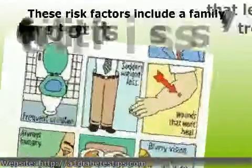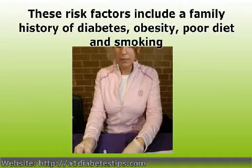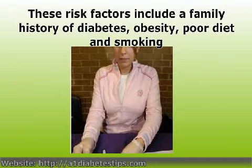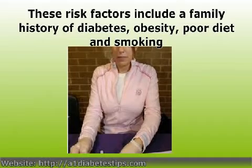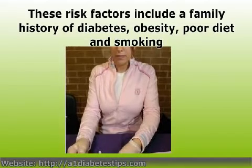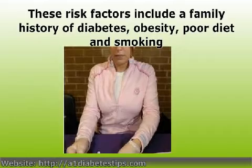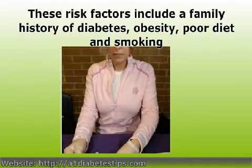Routine screening for adult onset diabetes is recommended as part of the standard medical examination for those with a number of risk factors that may predispose them to the disease. These risk factors include a family history of diabetes, obesity, poor diet, and smoking. Those who may be at risk should be sure to share this information with their doctors in order to develop an effective screening program.